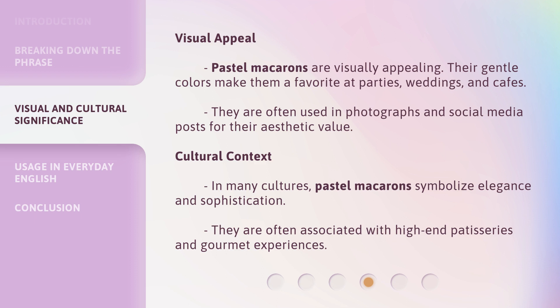Cultural Context: in many cultures, pastel macarons symbolize elegance and sophistication. They are often associated with high-end patisseries and gourmet experiences.